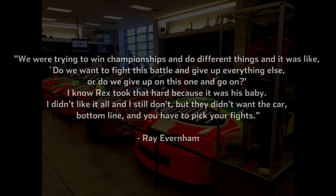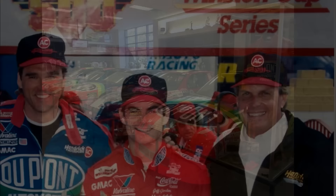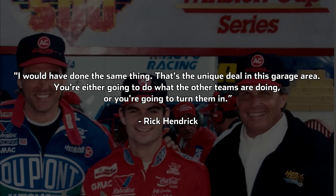We were trying to win championships and do things different, and it was like, do we want to fight this battle and give up everything else, or do we give up on this one and go on? I know Rex took that hard because it was his baby. I didn't like it at all, and I still don't, but they didn't want the car — bottom line, and you have to pick your fights, Everham said. Rick Hendrick was not surprised, nor was he angry about the fact that rival teams got in NASCAR's ear to do something. I would have done the same thing, he said. That's the unique deal in this garage area — you're either going to do what other teams are doing, or you're going to turn them in.